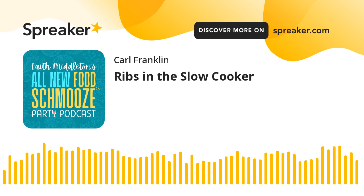We're going to take a quick break and we'll be right back at faithmiddleton.com — that's our new home and we want you to join us every single week. I'm Faith Middleton with the Food Schmooze Gang, and our whole thing this time is doing ribs in the simplest way in the crockpot.